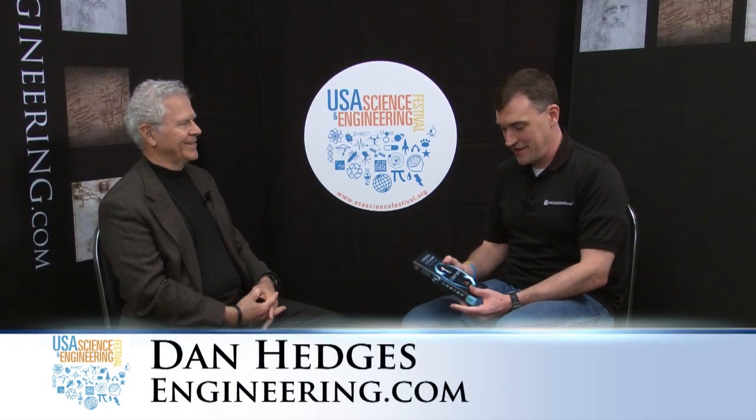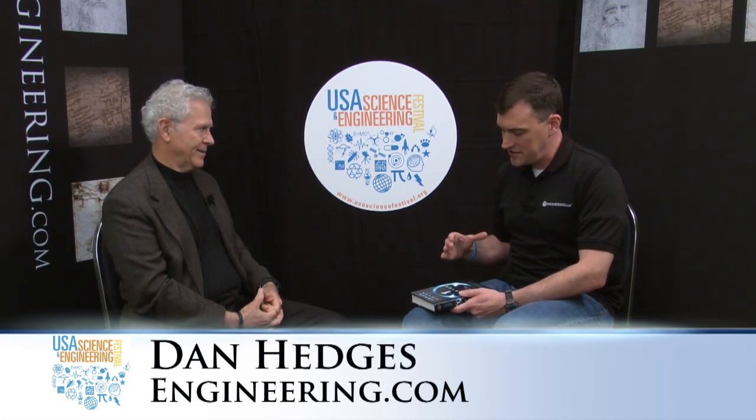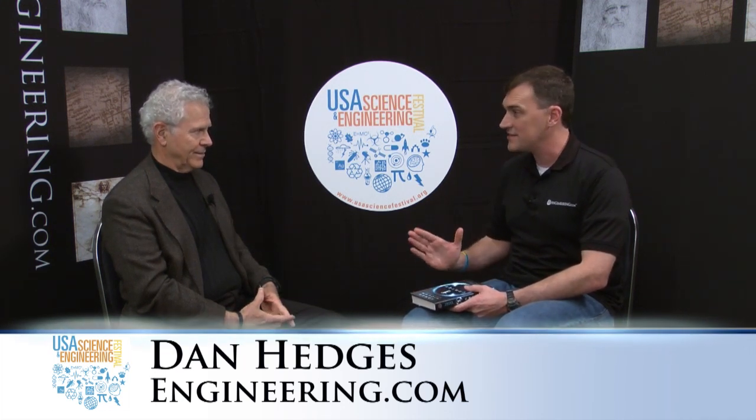I'm back with Homer Hickam, author of Crater and Rocket Boys. I was wondering if you could tell us a little bit about the science behind Crater, because this book has some hard science. It's a hard science world.